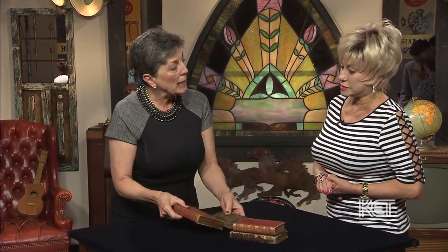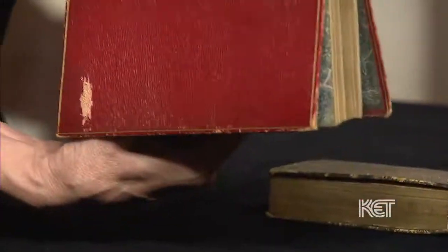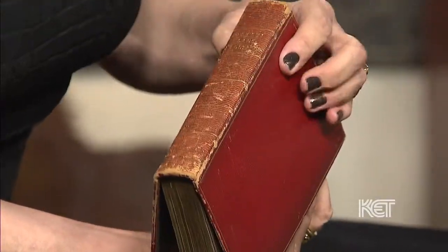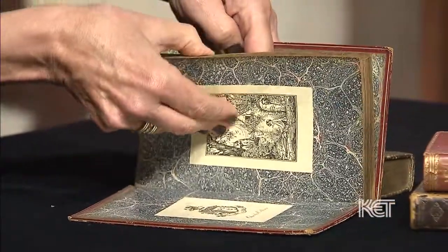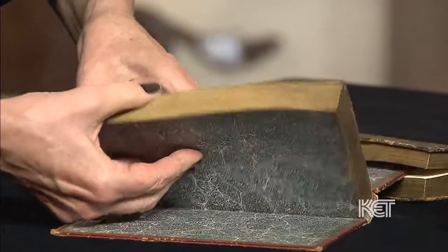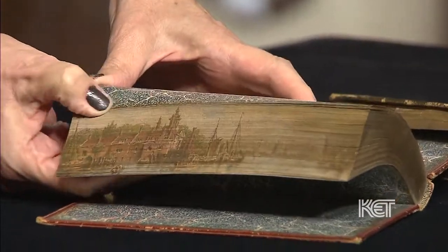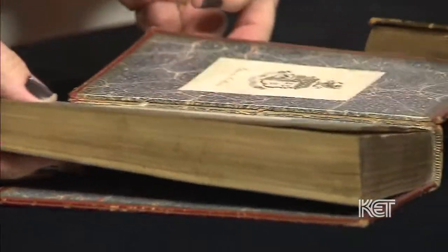Usually these little paintings, these little scenes, are not signed because the painters were basically employees of the bindery. Here's another one — let me look and see what this book is. This book was in Latin, and the scene that we have is of the city of Rotterdam, which is really incredible.